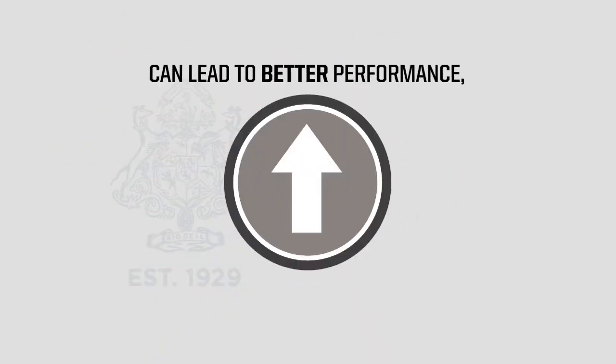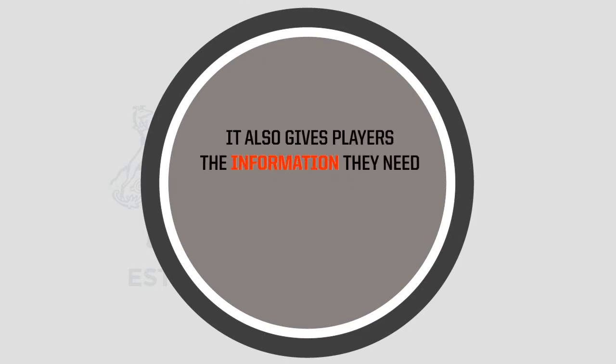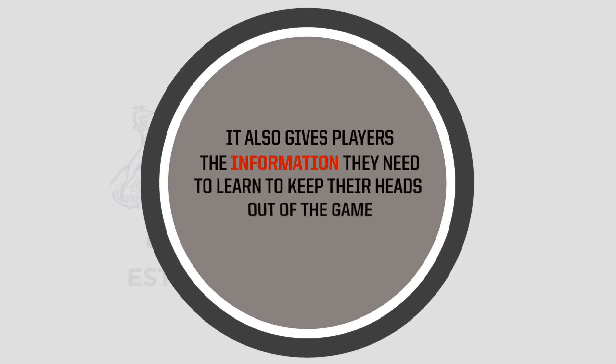This valuable insight can lead to better performance, as it gives coaches and parents the information athletes need to become better players. It also gives players the information they need to learn to keep their heads out of the game, so they can stay in the game.